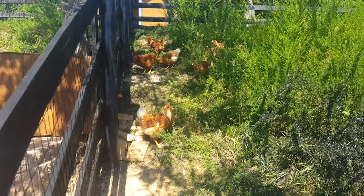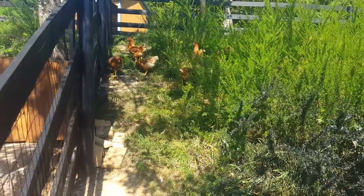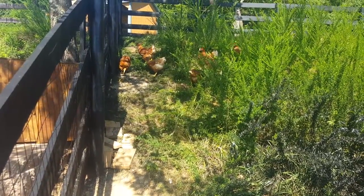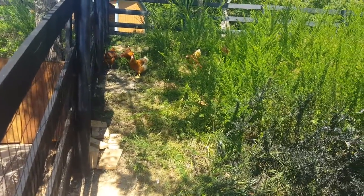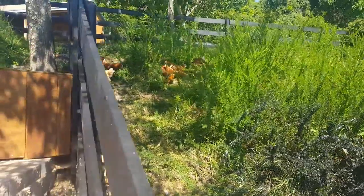Here's about half the flock — the other half is still inside. Our red sex links — hopefully they start laying some eggs pretty soon, next couple days is my guess. I'm gonna have to watch these bushes because some of them will come out and actually lay eggs in the bushes, which is what we want to avoid obviously.